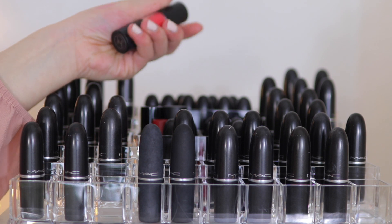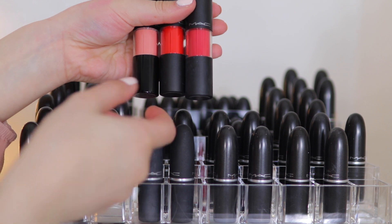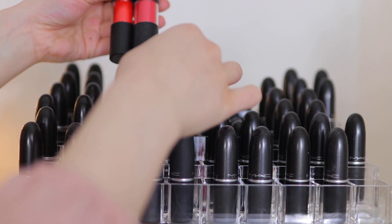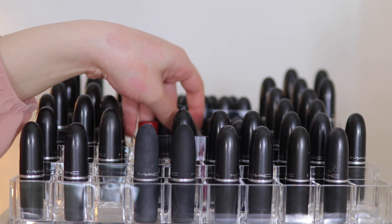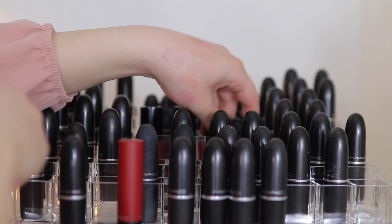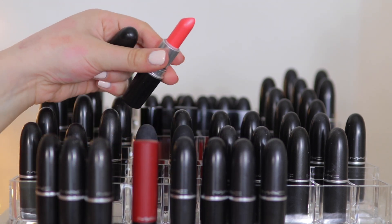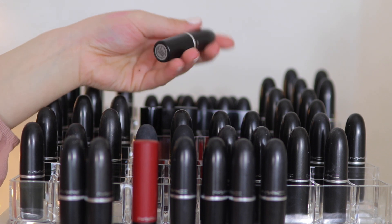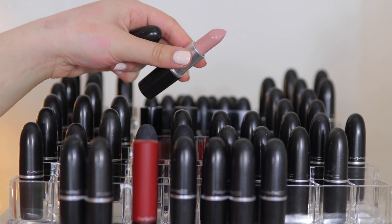First I'm picking up the Versi Color Stain — I'm keeping the nude one because it's really pretty. Between the two I'll keep the more orange one. Then we have Costa Chic, which is a frosty orange — I'm going to declutter this one because I don't really reach for it at all. Next we have Bossom Friend — I actually have two of these and I'm going to get rid of both.